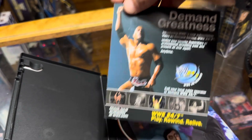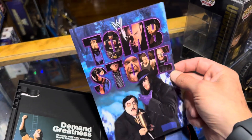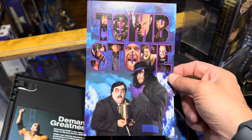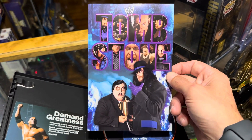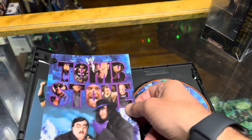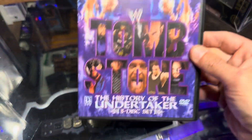I never noticed this before — this could be like an alternate cover for your case here. I like that. I don't know why I've never noticed this before — that's really dope. I know you all think that's dope too. I think that's better than the cover. Yeah, that one's better than the cover work.